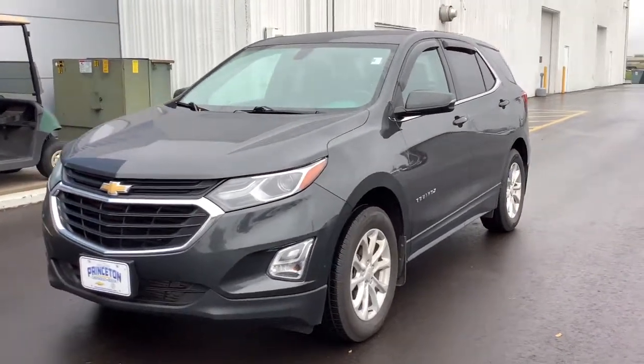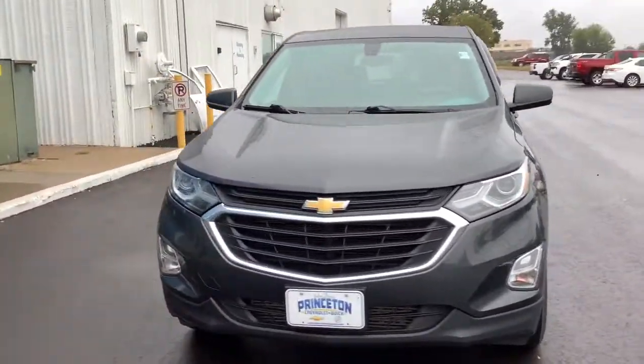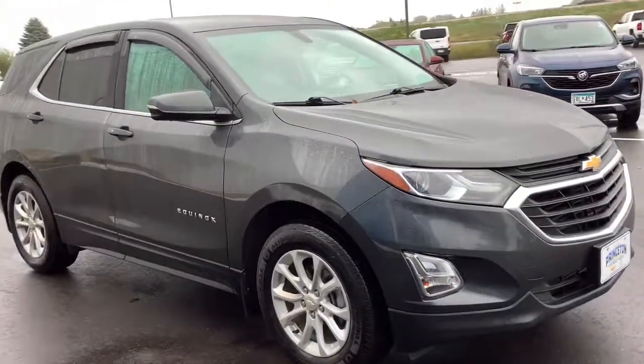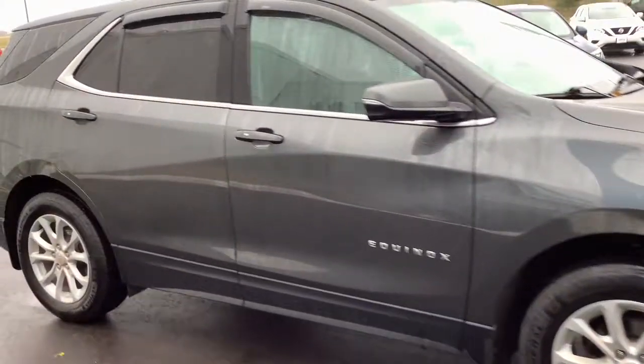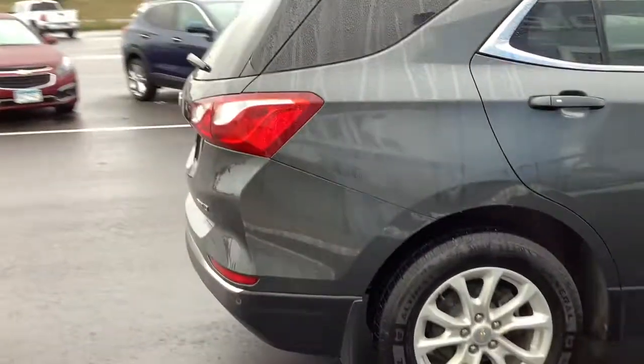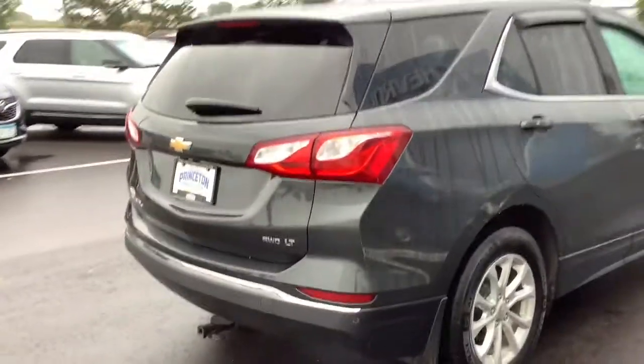Enjoy the view of this 2018 Chevrolet Equinox. With less than 70,000 miles on the odometer, this vehicle stands out from the rest. The Equinox delivers advanced safety features, family-friendly passenger comfort, and technology that keeps you connected and entertained.